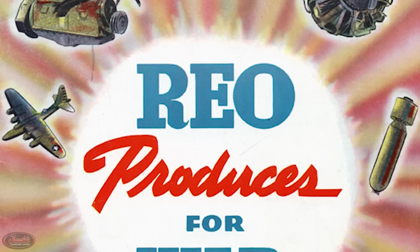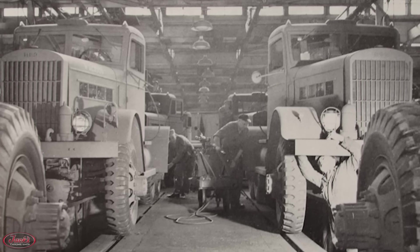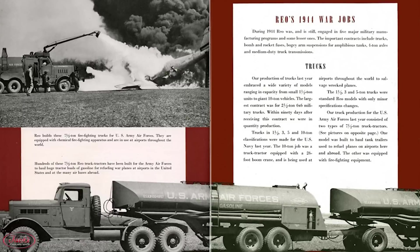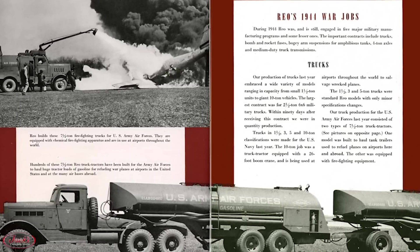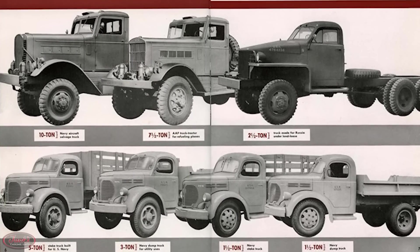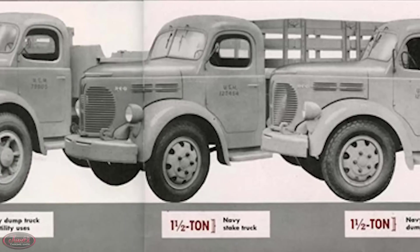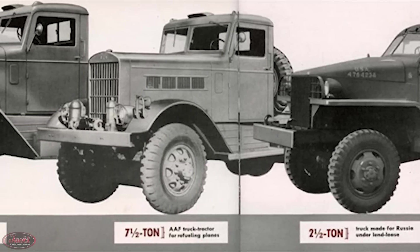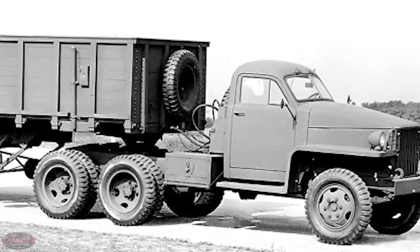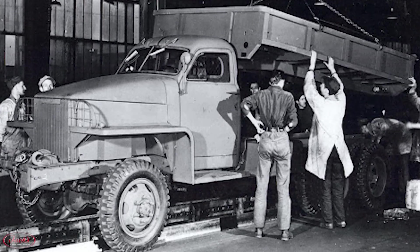Thankfully, by August of 1940, the company had come back from their battle with bankruptcy in a big way, by means of a considerably large loan that allowed the company to continue operations making military truck models for the United States Army. Alongside almost every other automotive manufacturer at the time during World War II, REO trucks put a pause on civilian production in order to make a multitude of models for the United States military. In total, REO would build nearly 30,000 trucks and buses for World War II, ranging from lightweight one-and-a-half-ton trucks all the way up to massive heavy-duty 10-ton models. Also included in these wartime workhorses were several 6x6 trucks, like the two-and-a-half-ton US-6, which despite being originally designed by Studebaker, were also produced in mass quantities by REO.